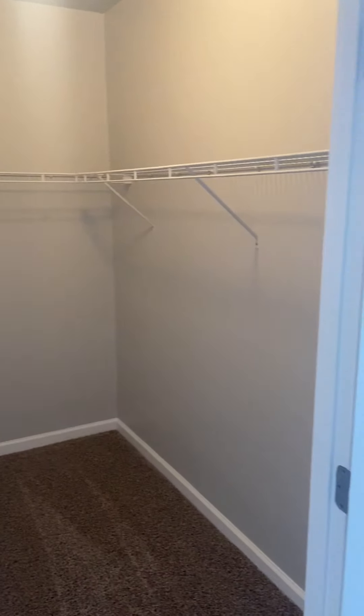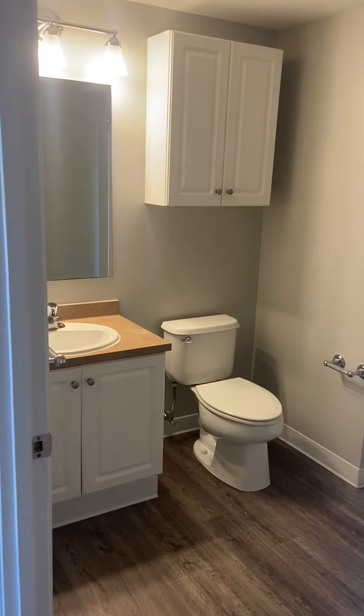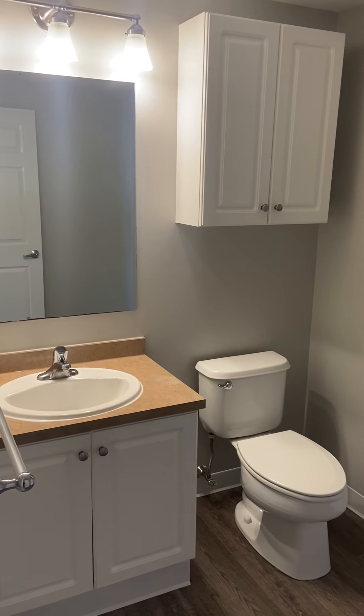You have this awesome walk-in closet, and then the second bathroom with great storage space.